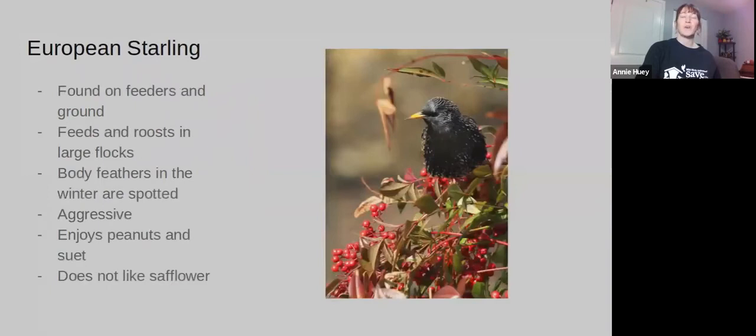European Starlings — if you have a big flock of nuisance birds in your yard, there's a good chance they're European Starlings. They can be found at feeders and on the ground — they're kind of found everywhere. The European Starling has black, purple, blue iridescent feathers, but it has white spots all over it in the winter, and a more orangish beak in the winter too. They tend to be aggressive and really like all food except for safflower. So if you're getting invaded with them and would like not to, you can try safflower.